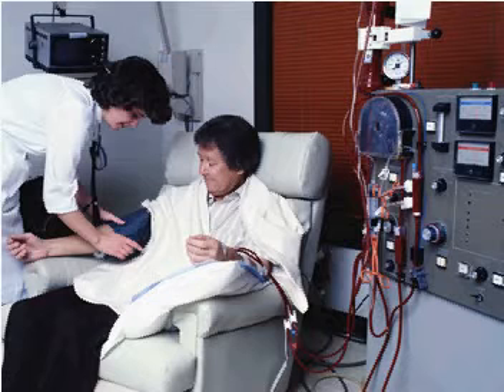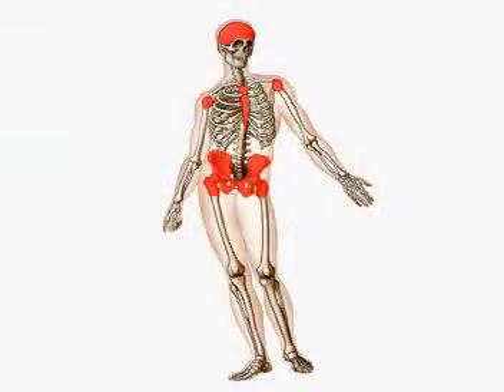Patients suffering from renal failure are deficient in erythropoietin. This hormone stimulates the production of red blood cells in the bone marrow.